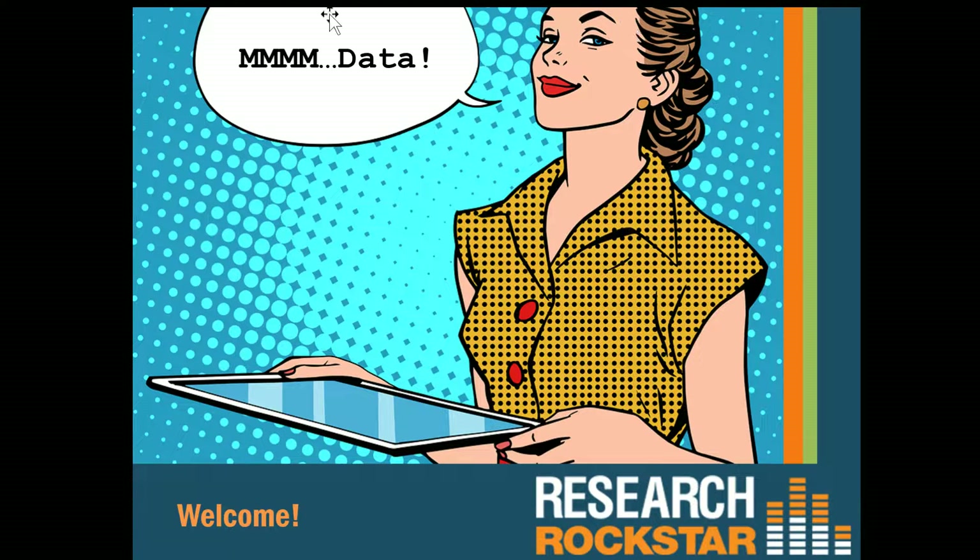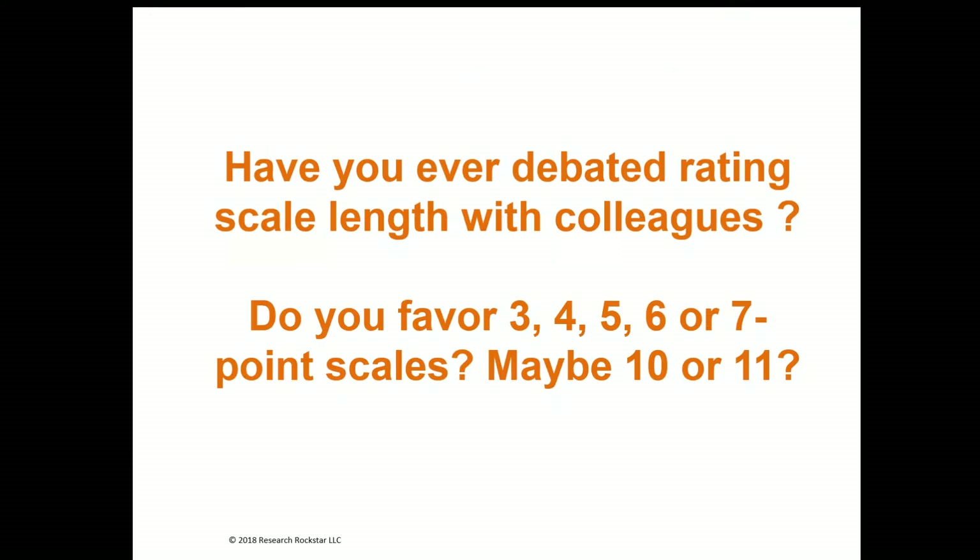Let me ask you a question — maybe you can tell me if you've had this debate recently. For years, people who do professional survey research have debated the use of rating scales. Maybe it's the debate about even or odd scales, or how you should label your scales, or whether you should use bipolar or unipolar scales. There are a lot of related debates, but perhaps the most common one that keeps coming up is the length of the scale.